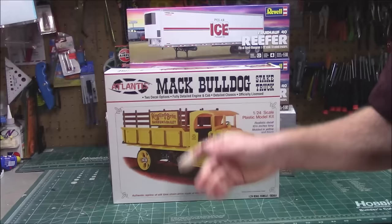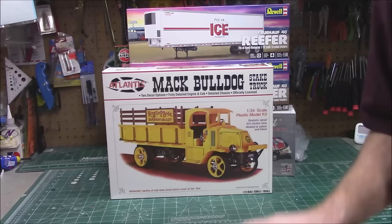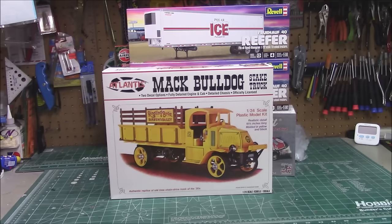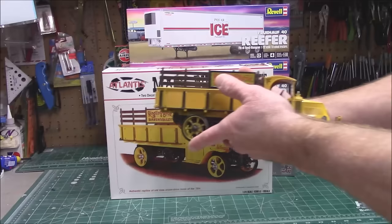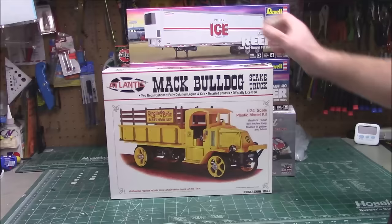This kit has 130 pieces and builds into a really large truck — almost 11 inches long. It is an absolutely gorgeous build. Here it is — if you don't think that kit is cool from the box art, there it is! That is a gorgeous little model kit. This is available right now, just like the rest of the stuff I'm showing you here.